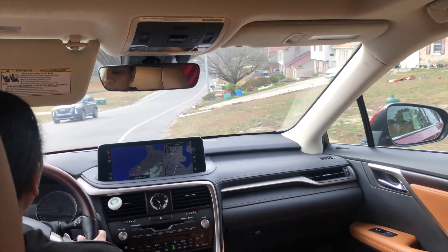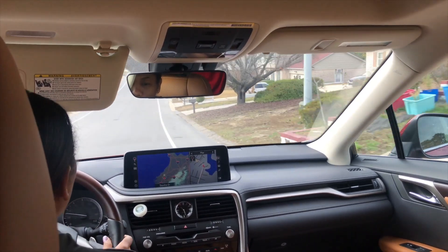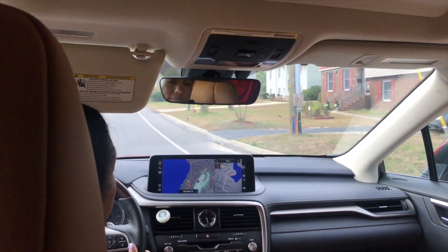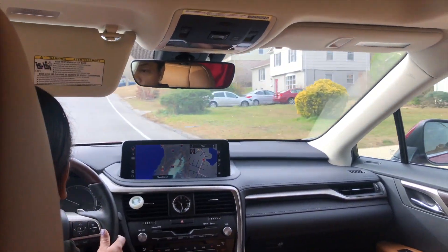Welcome to Vlogmas number four, episode four! Today I'm gonna share my gym routine. I just woke up — it's a struggle to wake up on a Sunday, I just want to sleep. But hey guys, welcome to Vlogmas number four, so this morning we are going to the gym.